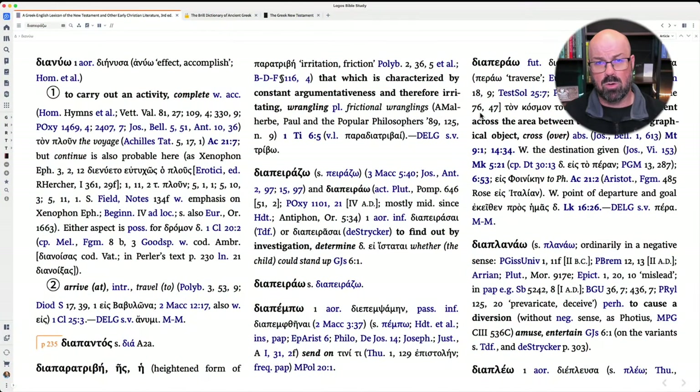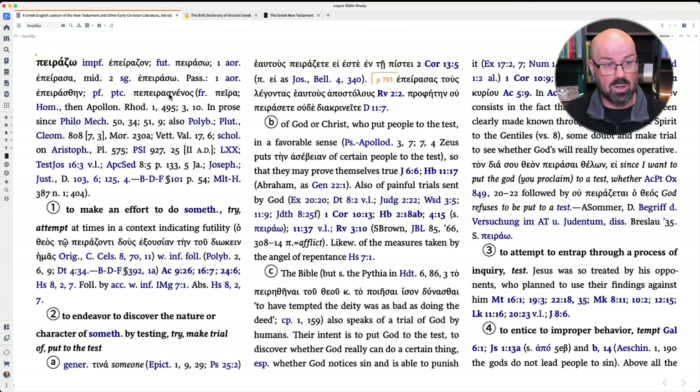Now if you're wondering how to find these words inside something like Logos, let me jump over to my computer and walk you through how to actually do that. Some of these words are quite easy to find — you can look at them in the New Testament. For instance, depedazo is found in the New Testament, and the root word pedazo is also found there, so you can do a quick search, click on the word, and find out what it is.